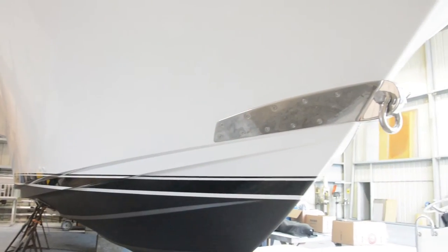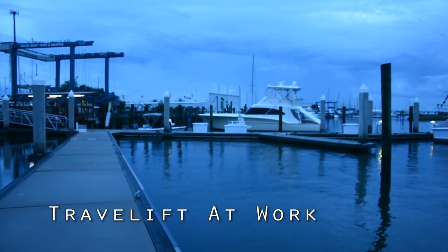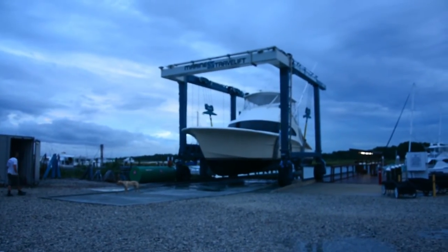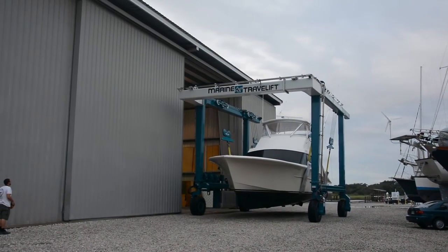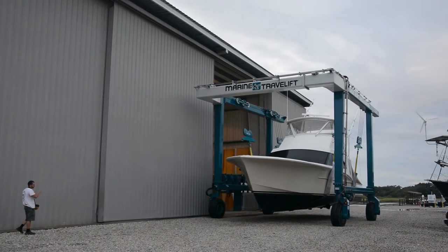Here's our latest add-on: a new tow ring placed on this dinghy. We're looking at a Carolina custom sport fish being put away before the storm comes.